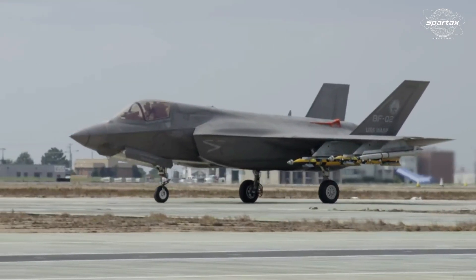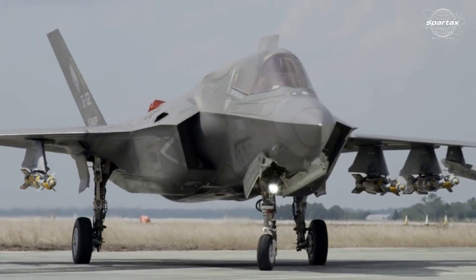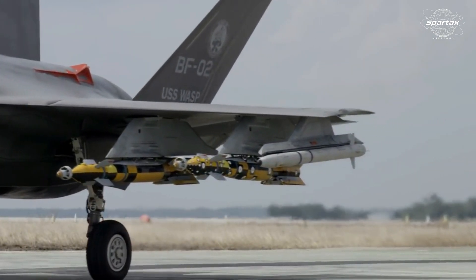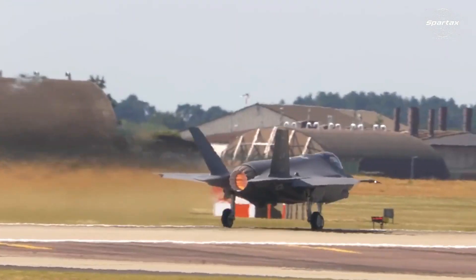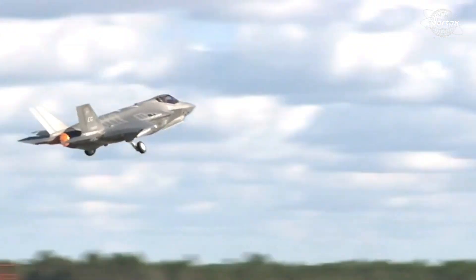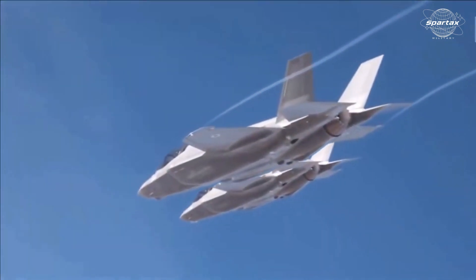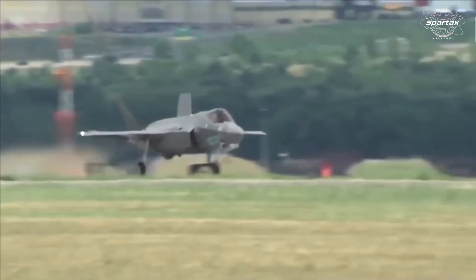A 43,000 LBF (191 kN) thrust Pratt & Whitney F-135 low-bypass augmented turbofan powers the fighter jet. With the help of three fans, six compressors, an annular combustion chamber, a single-stage high-pressure turbine, and a two-stage low-pressure turbine, the F-35 fighter jet is capable of producing thrust up to 43,000 pounds.